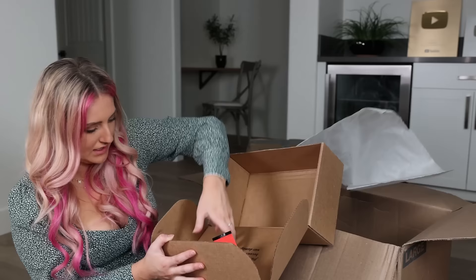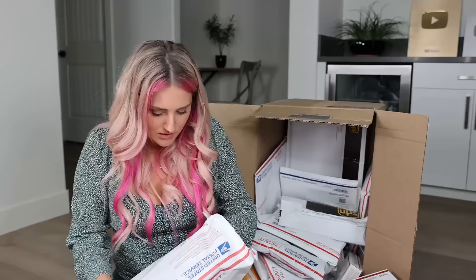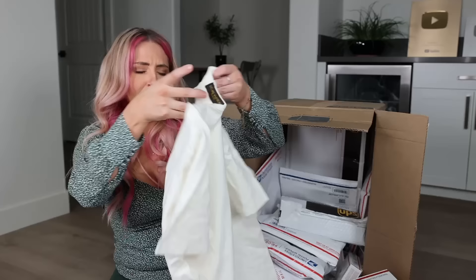Ruby slippers — they're like brand new. Size 7. Last box — hopefully the best box. Here we go. Could be good — or it could be a super fake Louis Vuitton t-shirt.